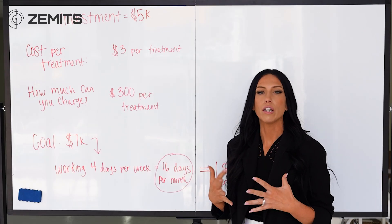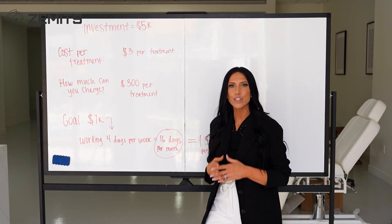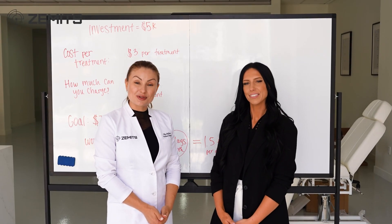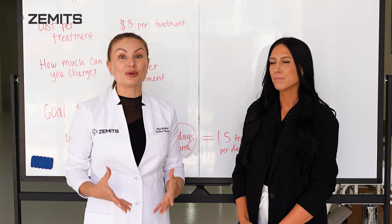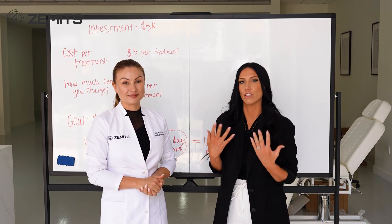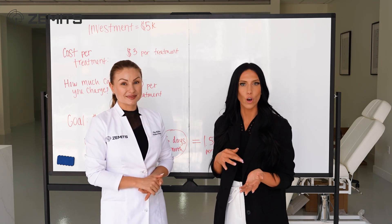A lot of people are getting these treatments more so recently because they don't want to go under the knife or do surgical procedures. This is a non-invasive way to combine body cavitation with lymphatic drainage and give your clients something extra that sets you apart. It's a high-demand treatment right now, and in many states including Arizona, estheticians and cosmetologists are able to perform this service.